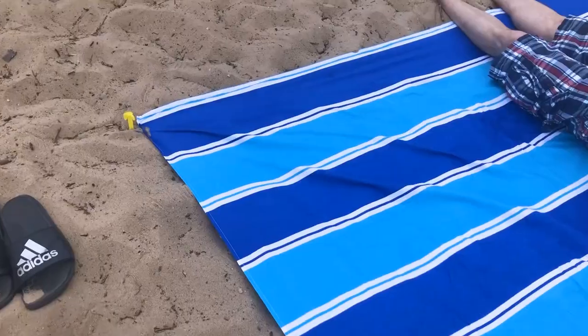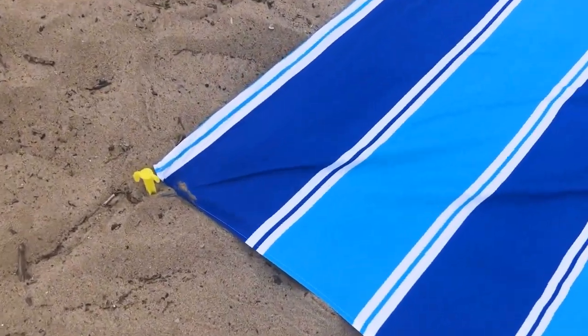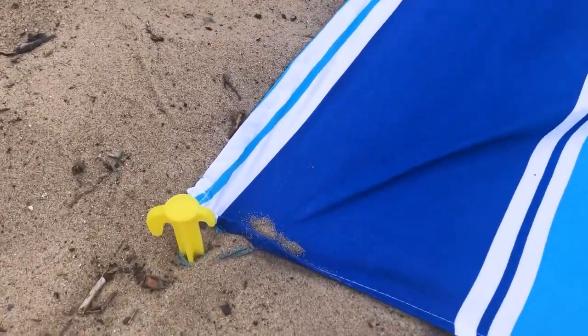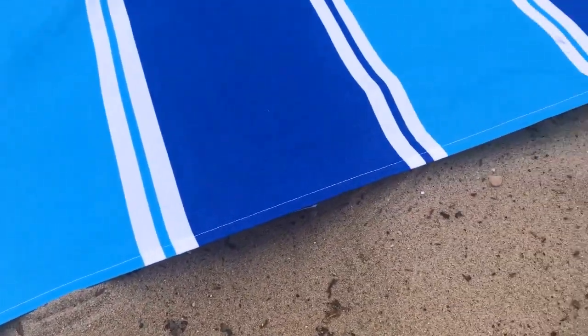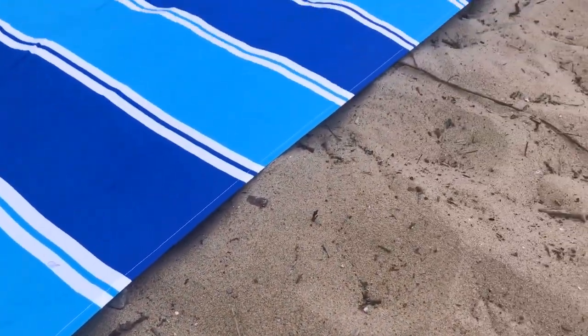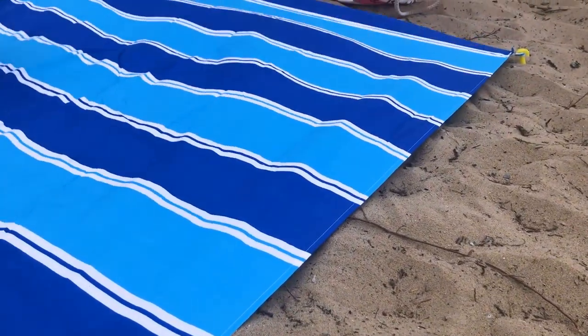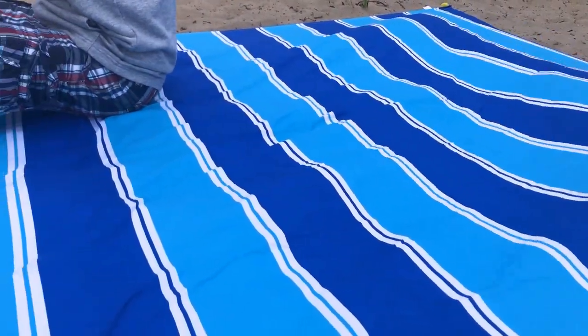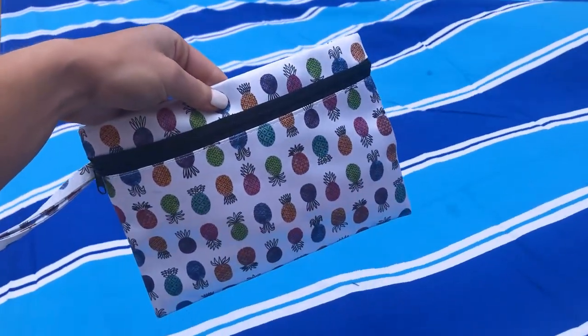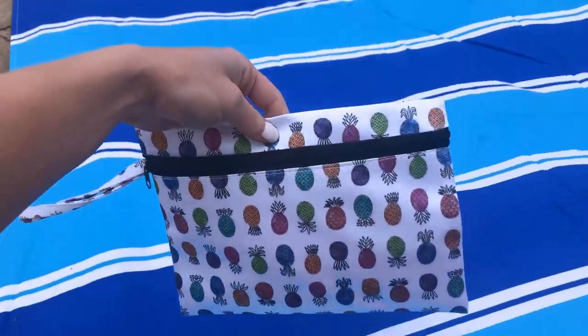So this is a sand-free beach blanket and this thing is like a game changer. We don't go to any beach without this thing. It is huge — it comes with four stakes that you put in each one of the corners and it keeps the sand completely off of the blanket. You can put all of your bags and things on it, you can fit like five people on here. This thing is a game changer, we take it everywhere.